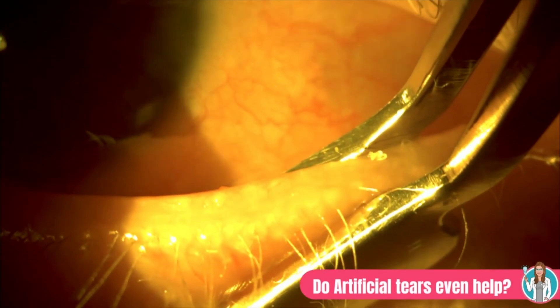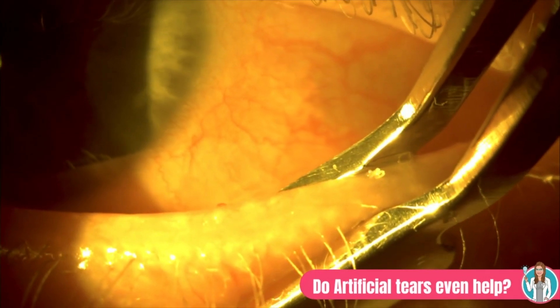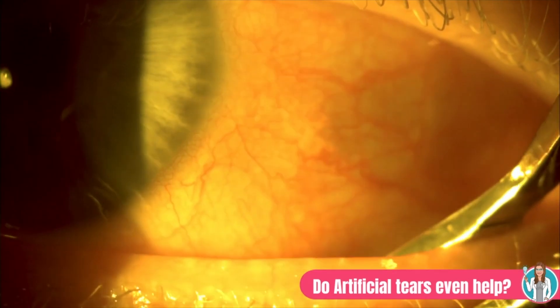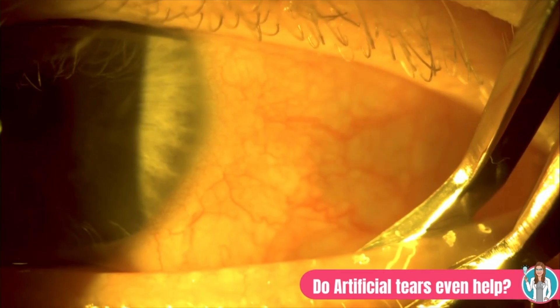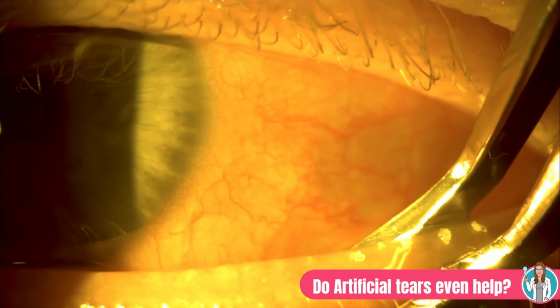The second thing artificial tears cannot do is decrease meibomian gland obstruction. 86% of dry eye disease has a meibomian gland dysfunction component, so reducing that obstruction is absolutely critical in treating dry eye long term. Unfortunately, artificial tears do absolutely nothing to clear gland obstruction. The only treatments that help include utilizing heat on the eyelids paired with expression to clear the glands. There are no artificial tears that are going to impact the glands in this way, making them pretty much useless when it comes to meibomian gland dysfunction.